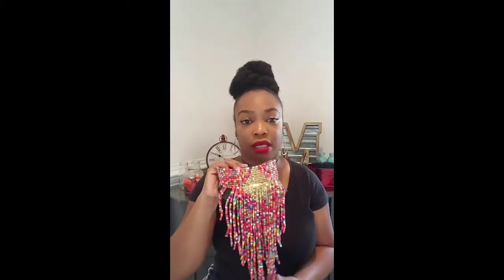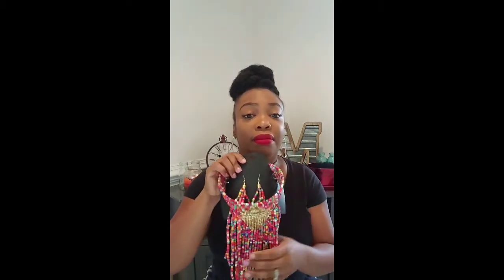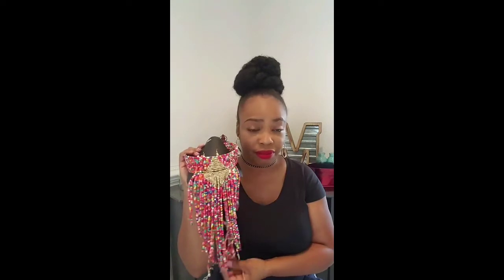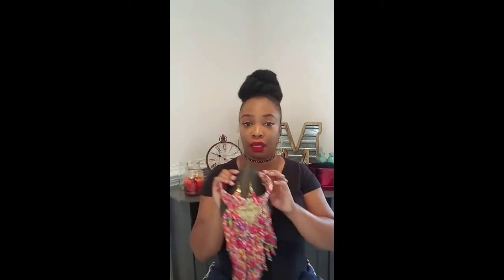Now this piece right here — when I saw this in the store I was just like... look at this, how gorgeous is this! And it comes with earrings to match. You can do this with some denim, a denim dress, or all black and just pop it, honey. I can't wait to rock this. It's really really pretty — I love this piece. I might go back and see if they have more.